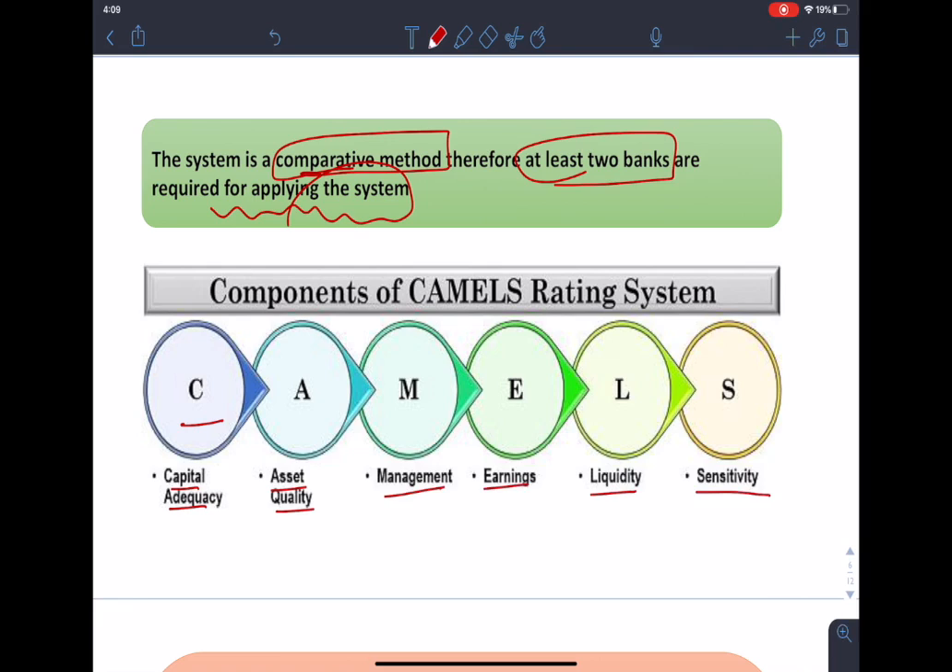CAMELS is a recognized international rating system that bank supervisory authorities use to rate financial institutions. A rating of 1 is considered the best and a rating of 5 is considered the worst for each factor. Examiners assess an institution's capital adequacy through capital trend analysis, and to get a high capital adequacy rating, institutions must also comply with interest and dividend rules and practices. Asset quality covers an institutional loan quality which reflects the earnings of the institution.